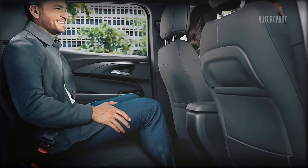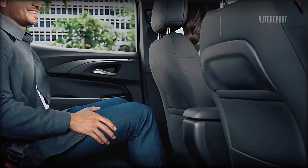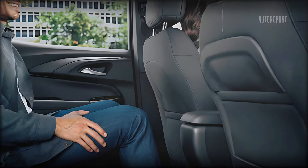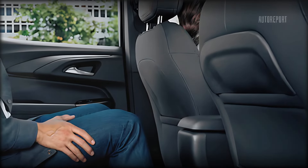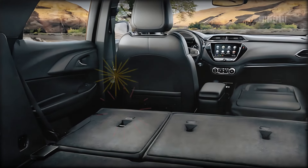The seats are sporty yet comfortable, offering ample support for spirited driving and long journeys. The rear seats are spacious, making it a true family SUV without compromising on the Corvette's sporty essence. Cargo space is generous, ensuring you can carry all your gear without any hassle.